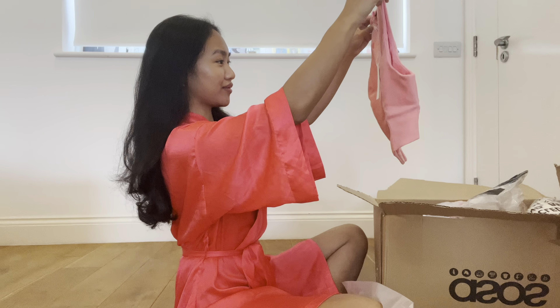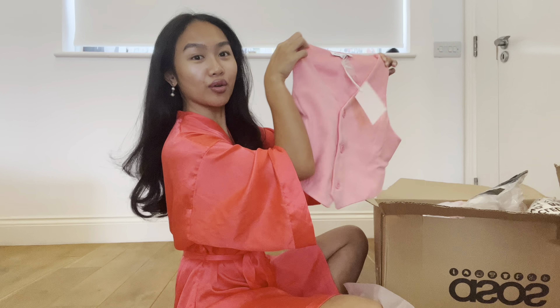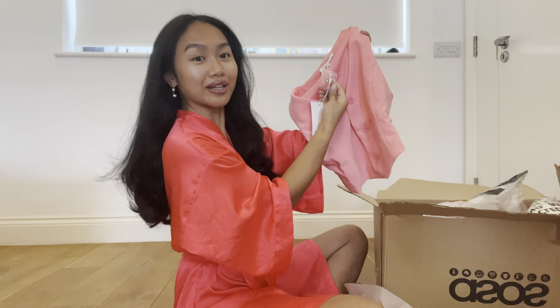Now from ASOS. This is very cute - it's a pink waistcoat. It comes with an extra button too, which is great, and the material is really thick. Now this one is a pink maxi dress with a halter neck. I feel like looking at this one already, I kind of know that it's going to be really puffy, really big.